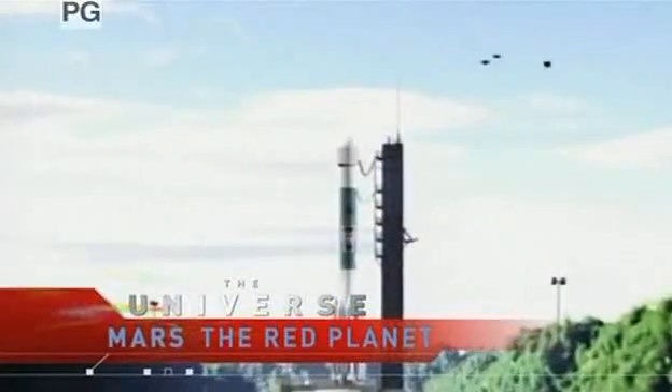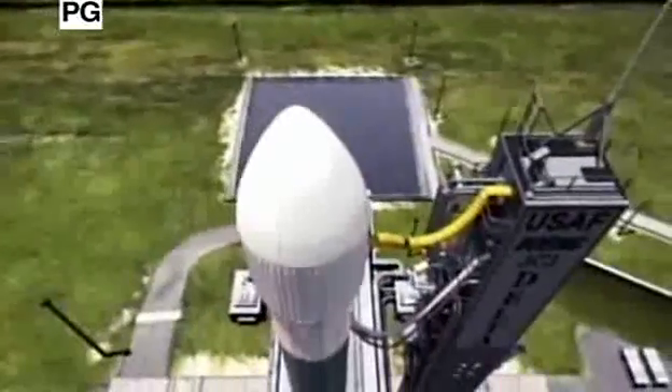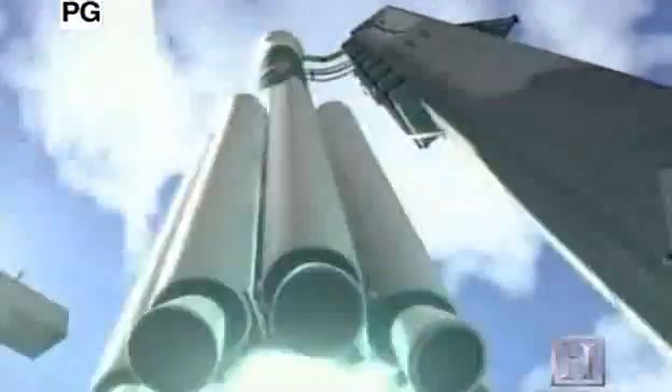T-minus ten, nine, eight, seven, six, five, four, three, two, engine ignition, and liftoff of the Delta II rocket with the Mars Exploration rover.